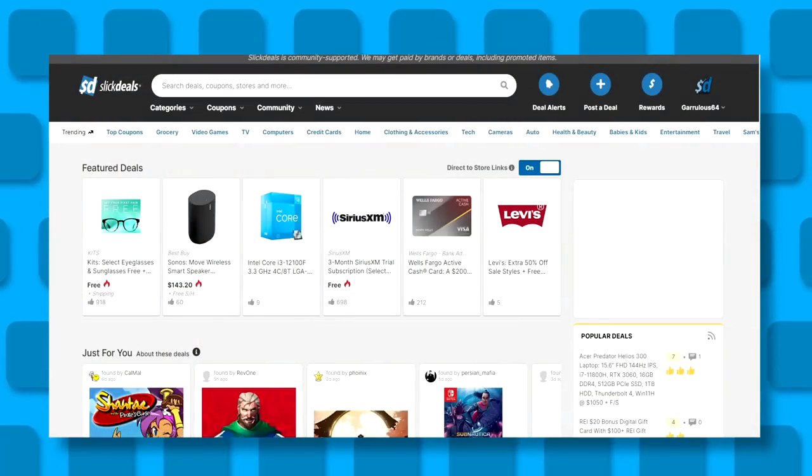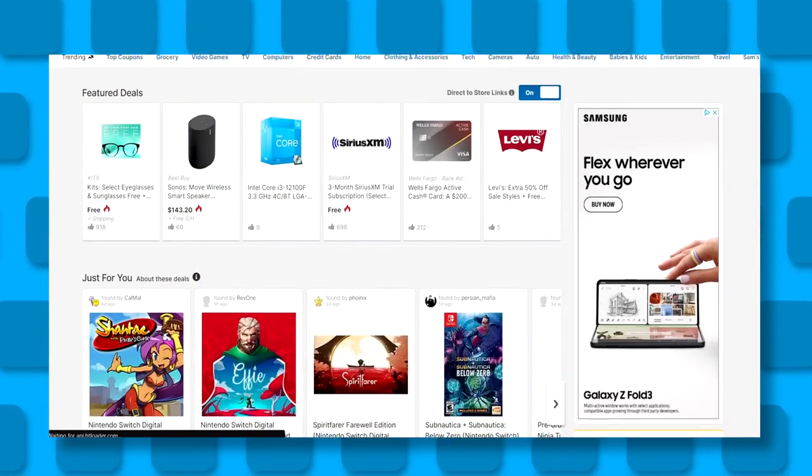Before we get to today's show, I have to ask: do you like free things? Do you like winning? Well, today's your lucky day because I'm partnering with today's sponsor, Slick Deals, to bring you sweepstakes you won't want to miss.